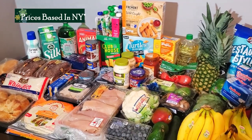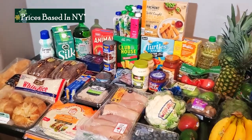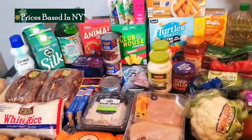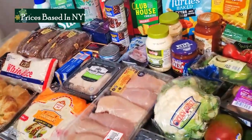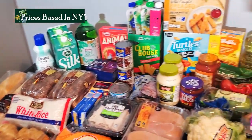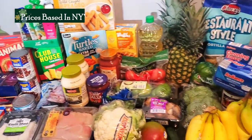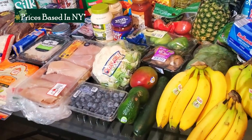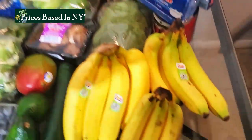Okay guys, we are back from Aldi and I also stopped at Topps in my town, which is just a regional grocery chain, for just a couple of things that Aldi didn't have. So let's get right into it. As you can see I have quite a bit here because my pantry is still pretty low on stock of things. So let's start right over here.